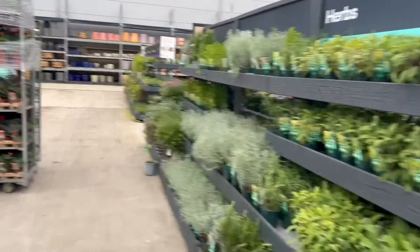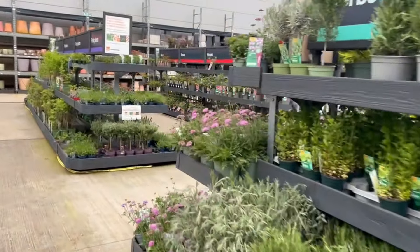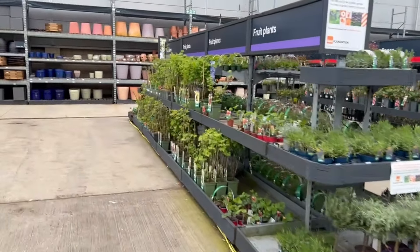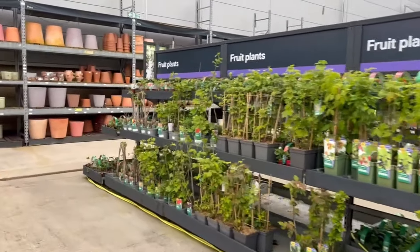We have some herbs — might be interesting for a Mediterranean style garden. And that is that, I believe.